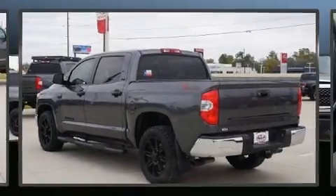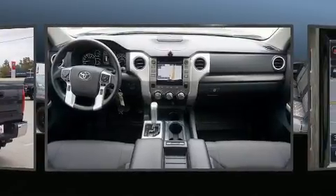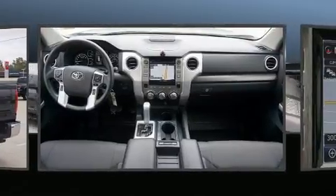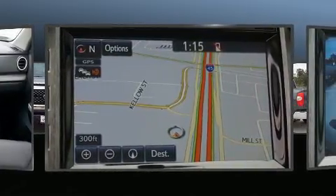Here's a great deal on a 2019 Toyota Tundra. This four-door, five-passenger truck has just over 25,000 miles. It features an automatic transmission, rear-wheel drive, and a powerful eight-cylinder engine.